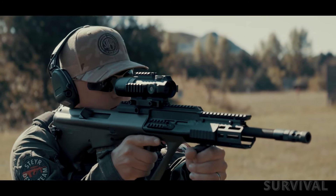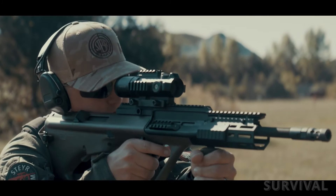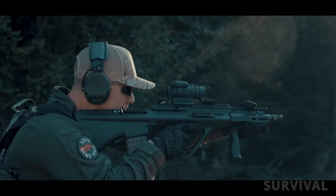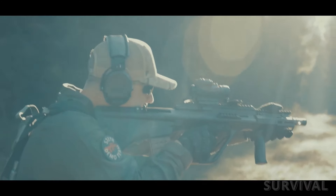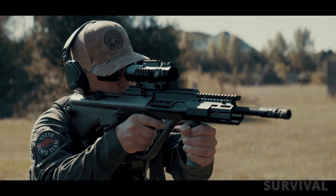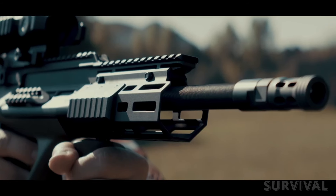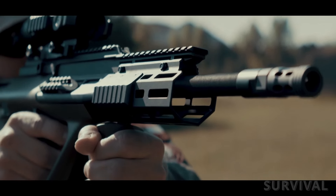At 8 pounds 15 ounces with an empty magazine and the integral scope installed, the A3 M2 is not a light rifle, but the gun is balanced in such a way that it feels far lighter when shouldered. The Steyr AUG's appearance is polarizing, with some shooters finding its lines appealing and others finding them appalling. But aesthetics aside, the A3 M2 is a solid performer and a good option for those seeking a 5.56x45mm NATO-chambered semi-automatic rifle but wanting an alternative to the AR-15.